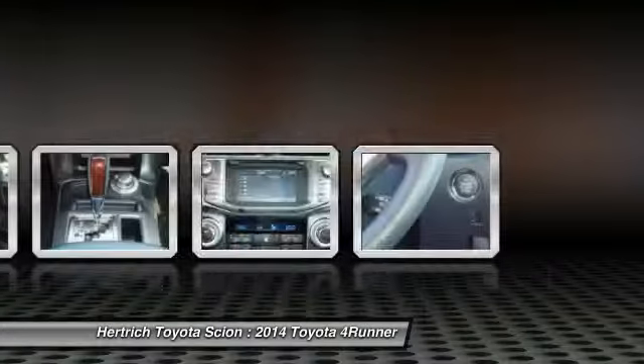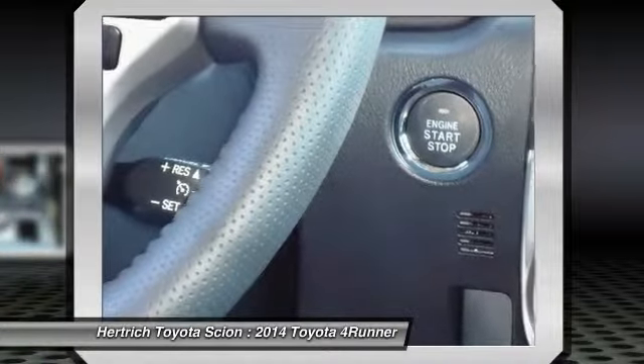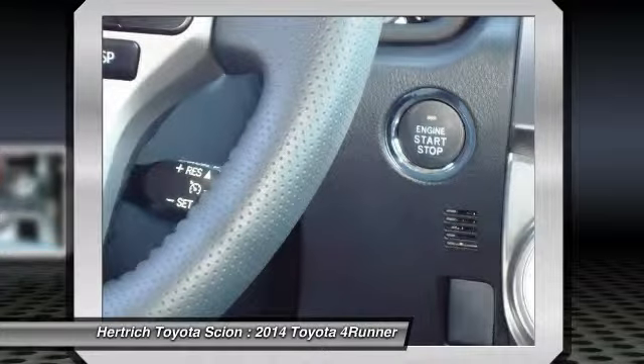The optional sliding rear cargo deck can support up to 440 pounds. This model sets itself apart with a great combination of truck-like performance and car-like comfort, smooth and comfortable ride, incredible off-road handling and capability, and durability and strength.